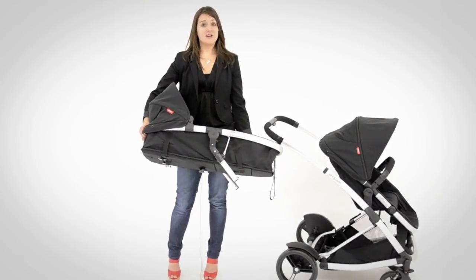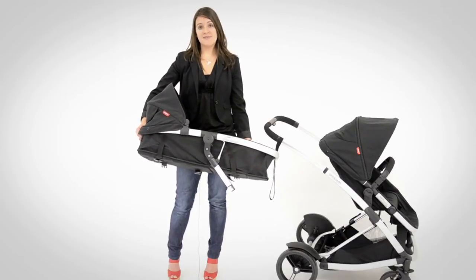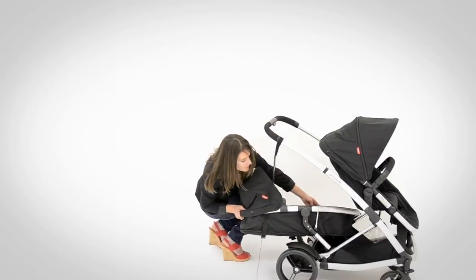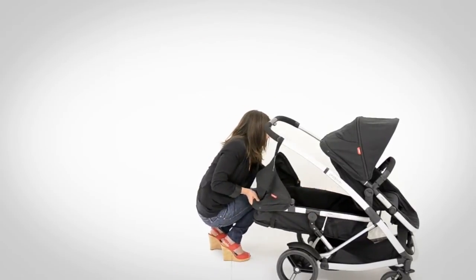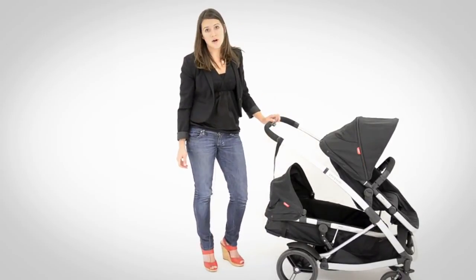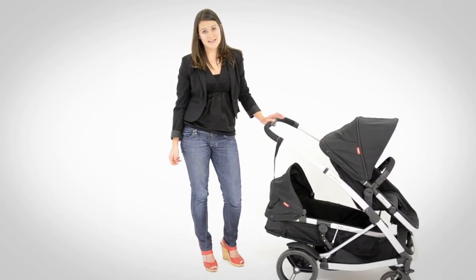If you have a second child during your first child's stroller years, you can add the second seat first in the lie-flat bed for the newborn. As your child grows, you can convert the lie-flat bed into a seat the same way you did for the main seat.